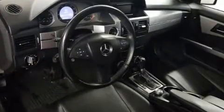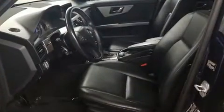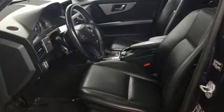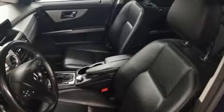Mercedes-Benz ensures the safety and security of its passengers with equipment such as dual front impact airbags with occupant sensing airbag, front side impact airbags, traction control, brake assist, anti-whiplash front head restraint, ignition disabling, and four-wheel disc brakes with ABS.